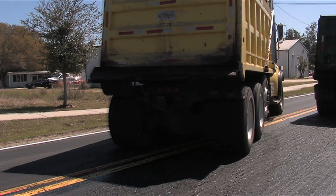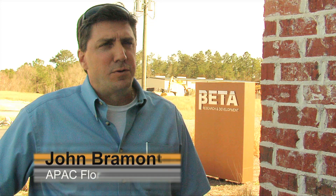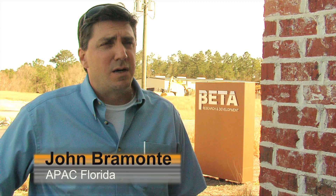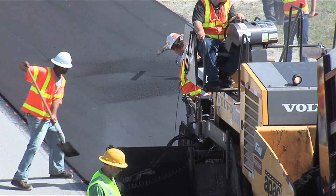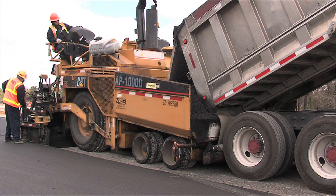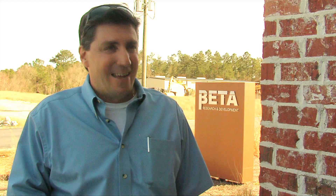Another advantage is that the product stays on the site instead of being tracked by truck tires as they leave, as often happens with conventional tack. Feedback from our crews is very positive. I have three paving crews, and as far as keeping equipment clean and handling the trackless material, our crews love it — they get upset if we have to switch back to conventional tack.